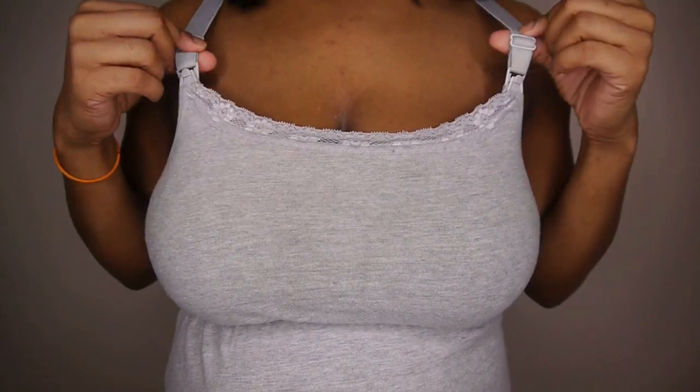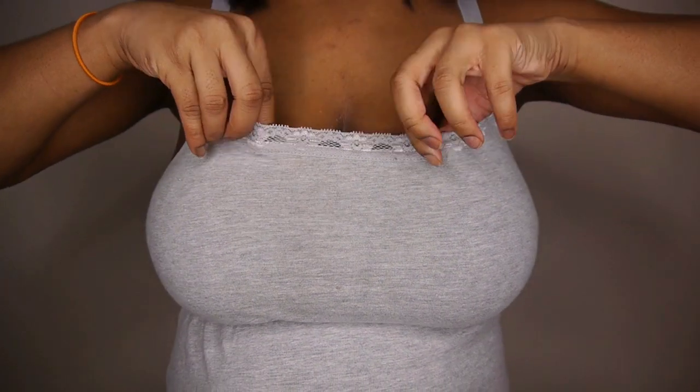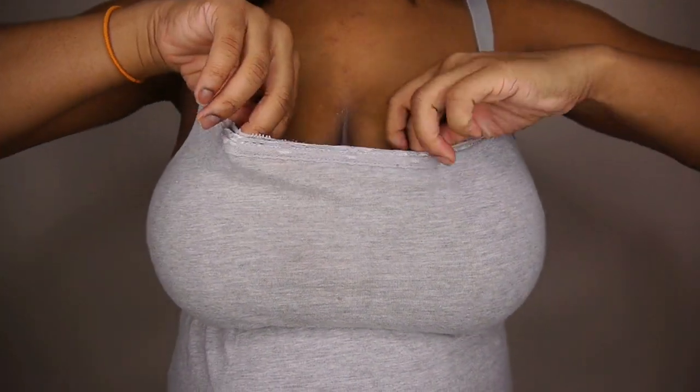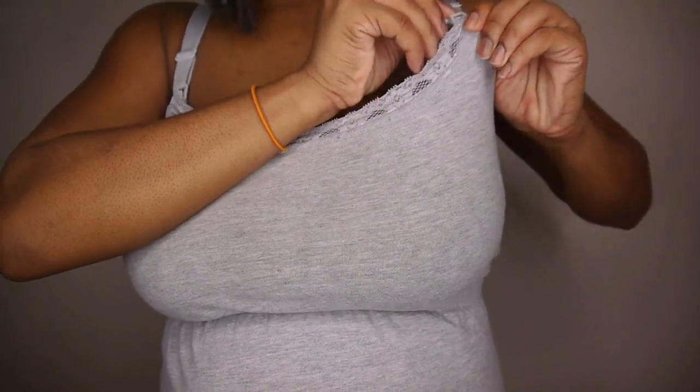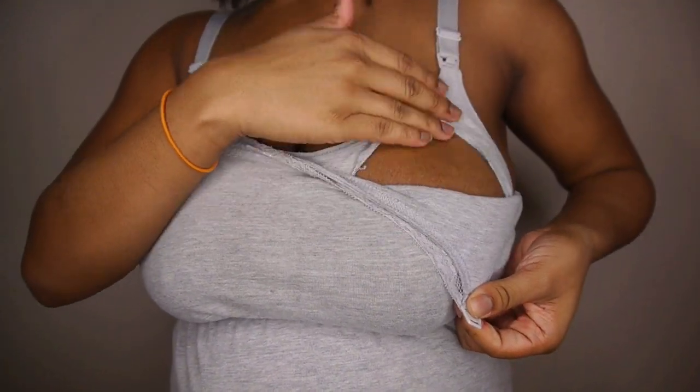Another item I highly recommend is a nursing tank top, preferably with a built-in bra. It's comfortable to lounge around the house in and gives your baby easy access to your breasts for feeding time. Here's the tank top with the built-in bra, and whenever it's time to feed, you just unsnap it and you have access.